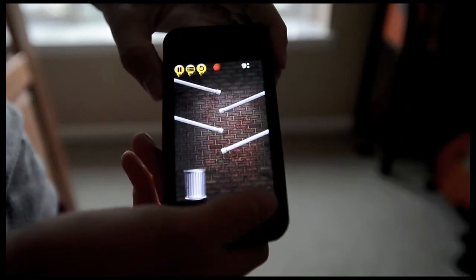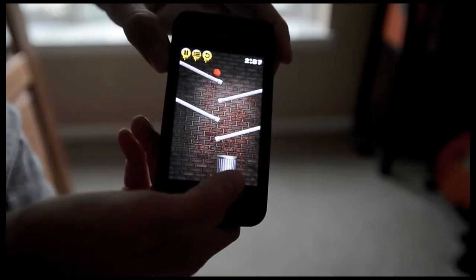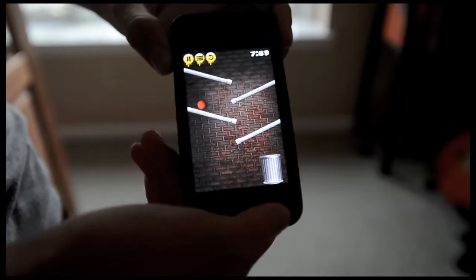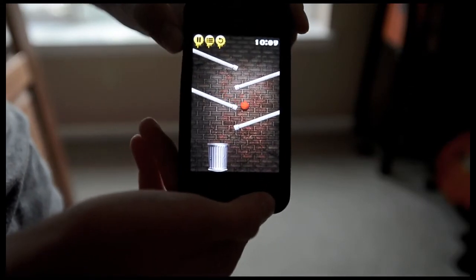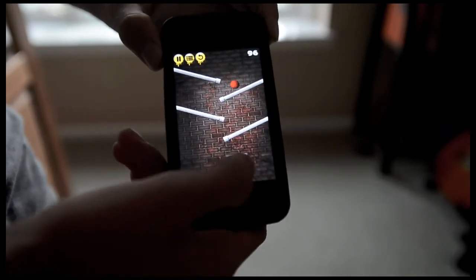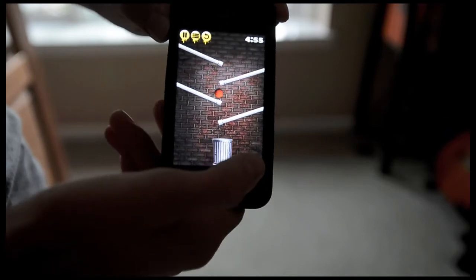So you tilt the screen to move the ball, and you just tap it to have the ball drop. There's a timer in the top right corner that says how long it's taking you to get the ball into the basket. And the longer you take, the less coins you'll earn.